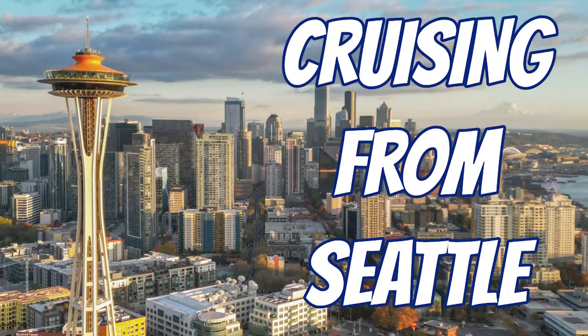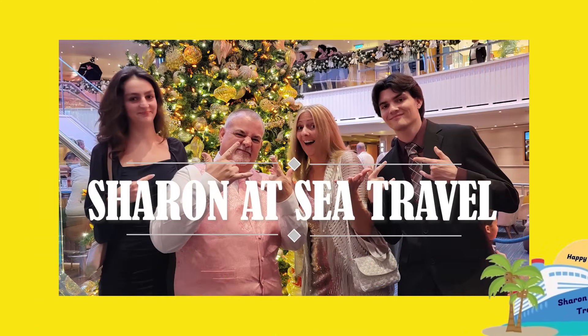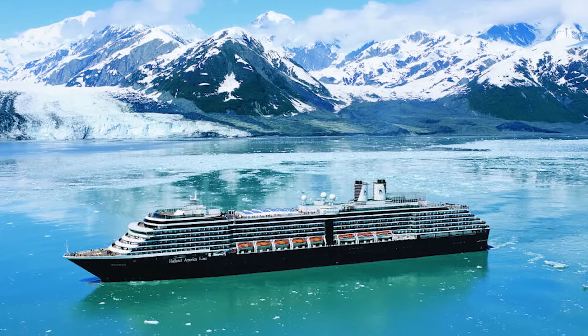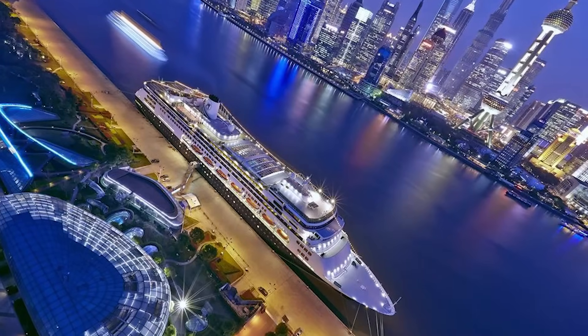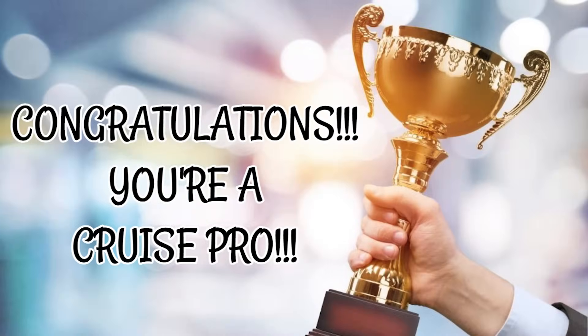Hello everyone, we are Sharon and Jamie from Sharon at Sea Travel and we are back with another cruise port guide. This time we are heading to the great northwest and we are going to talk all about cruising from Seattle. Most people associate that with Alaska cruises, but Seattle may also be your embarkation port for cruises to Hawaii, Asia, and the Panama Canal, as well as many Pacific Coast itineraries. Today we'll cover getting to Seattle, local transportation options, where to stay, and what to do pre or post cruise.